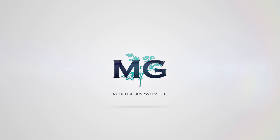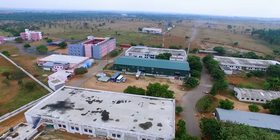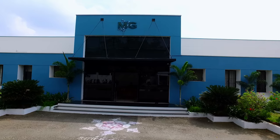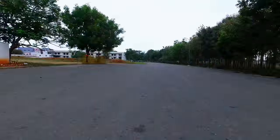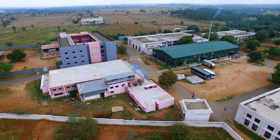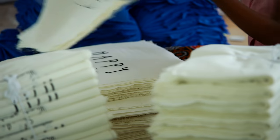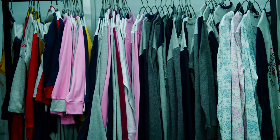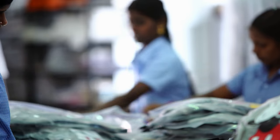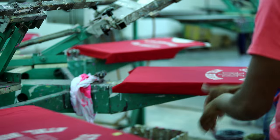MG Cotton Private Limited, a manufacturing and export house established in 1998 at Avinashi in Coimbatore. MG Cotton specializes in exports of ready-made garments, nightwear and casual home-wear for women and children. Let us now take a closer look at the processes followed at MG Cotton's manufacturing facility.